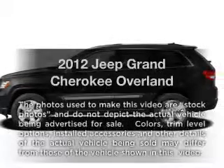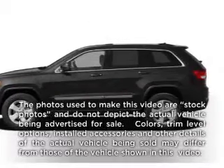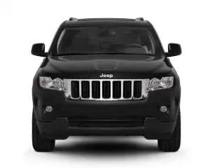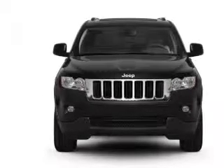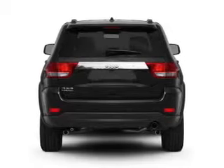Check out this 2012 Jeep Grand Cherokee. Travel the roads in style and comfort in this great vehicle, with a powerful 8-cylinder engine that responds smoothly to its automatic transmission.